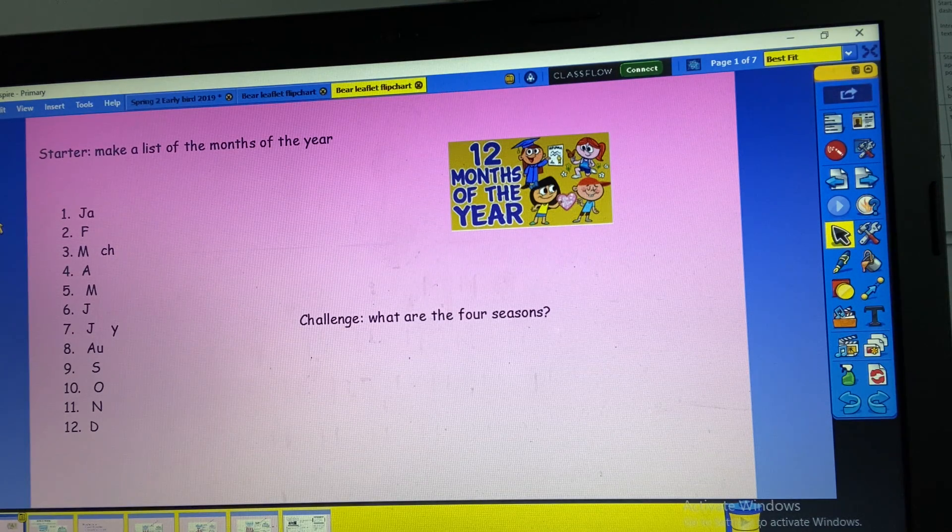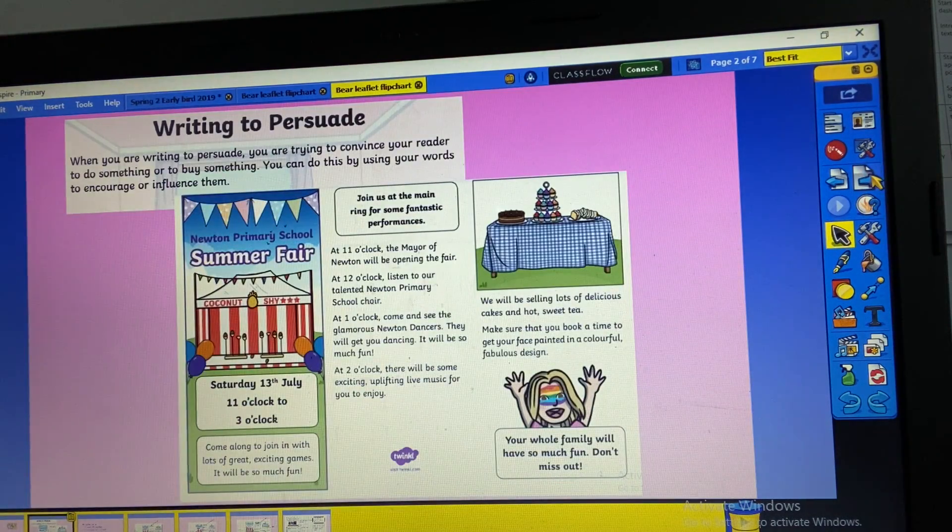As a challenge, can you think what the four seasons are? Pause the video now while you have a think. Try to write them down — don't worry if you can't spell them properly, just have a go and see if you can think what they are.